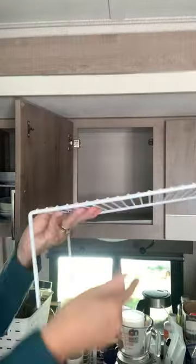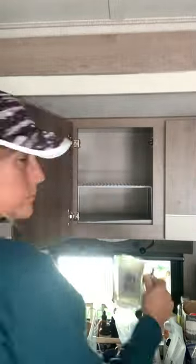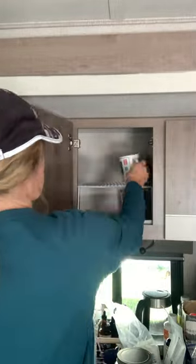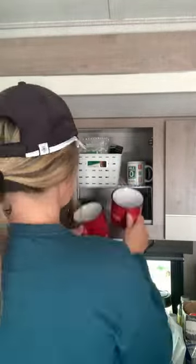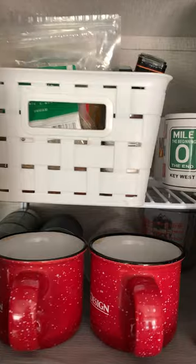In the next cabinet, we store a Pyrex measuring cup with a couple of smaller cups inside, extra coffee mugs that we actually ended up getting rid of, our small basket of close to 30 spices, travel mugs, one more cup, two more mugs that we use for our nightly hot cacao, and our salt shaker.